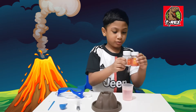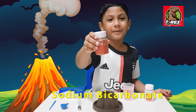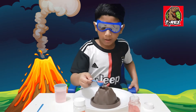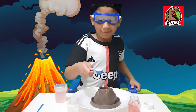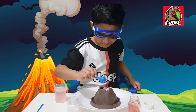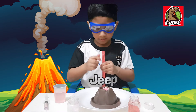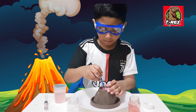Now I am going to show you two chemicals. This is sodium bicarbonate. This is citric acid. Take one spoon of sodium bicarbonate. Take one spoon of citric acid. Before doing all this, you should use safety glasses.